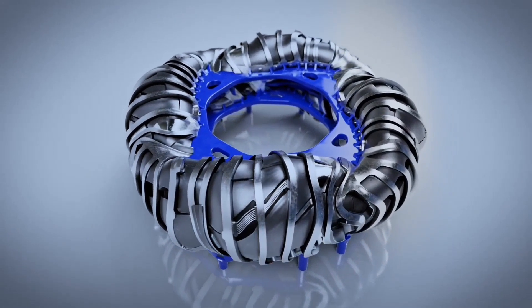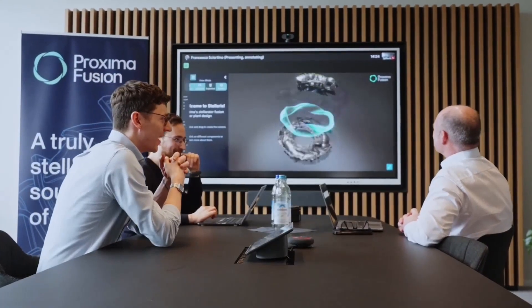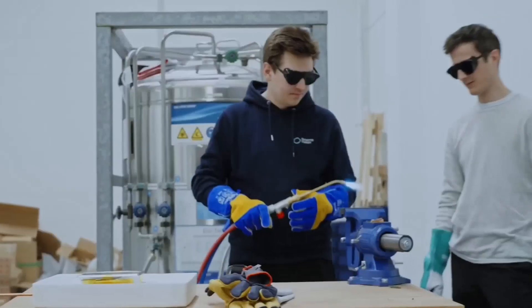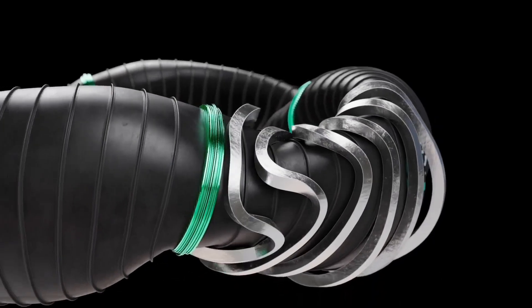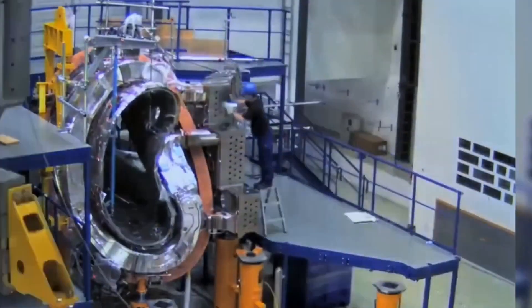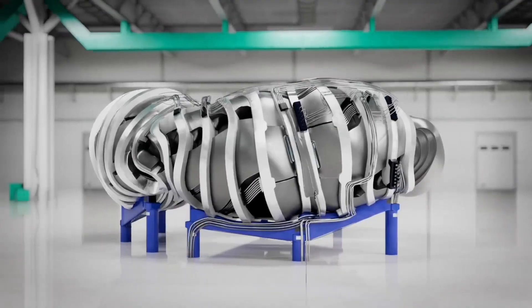If successful, Proxima Fusion would provide a power source that is not only clean and renewable but virtually unlimited, generating electricity without greenhouse emissions and producing minimal radioactive waste. Imagine a power grid powered by fusion plants — safe, reliable, and plentiful — ending our reliance on fossil fuels and eliminating carbon emissions across a large portion of the global economy. Factories, cities, and even countries could be powered by a source that copies nature's process at the sun's core.